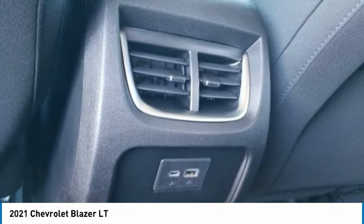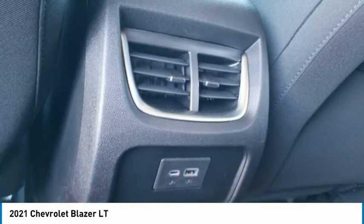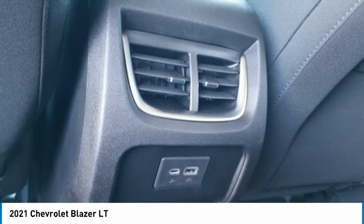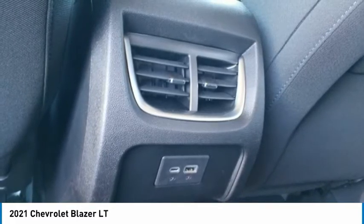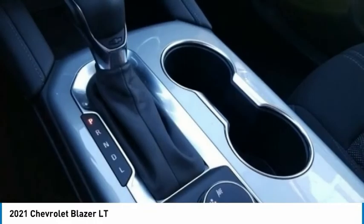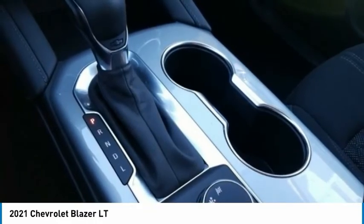Rear Anti-Roll Bar, Rear Cross Traffic Alert, Rear Park Assist with Audible Warning, Rear Power Programmable Liftgate, Rear Reading Lights, Rear Seat Center Armrest, Rear Window Defroster, Rear Window Wiper, Remote Keyless Entry, Remote Start, Ride and Handling Suspension.